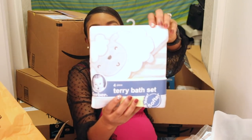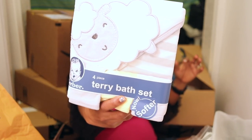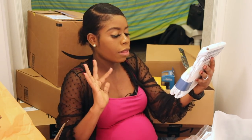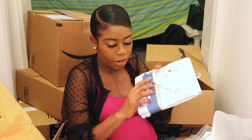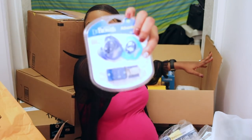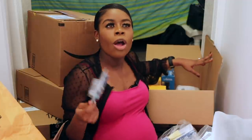This is a pack of bath cloths and washcloths for the baby — a four-piece set with towels and washcloths. And more pacifiers — these are from Dr. Brown's. I know from watching my sister raise her kids that these things get lost easily, so I bought a couple.